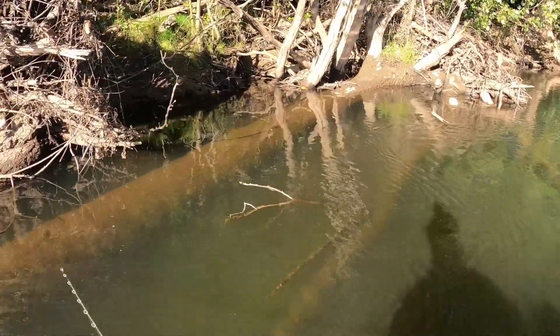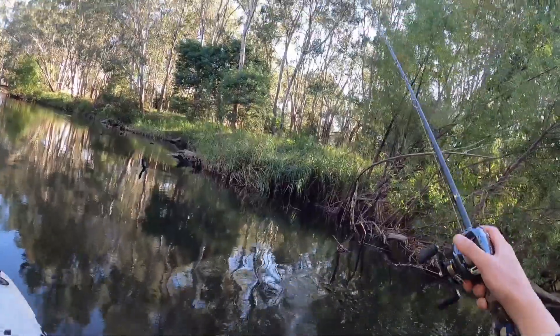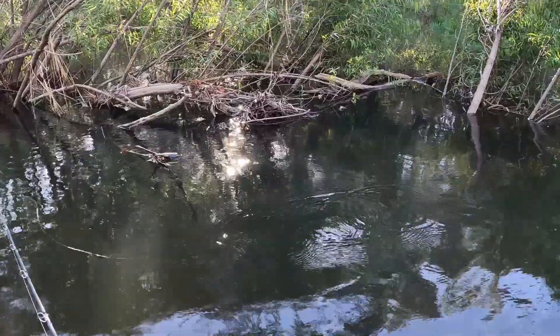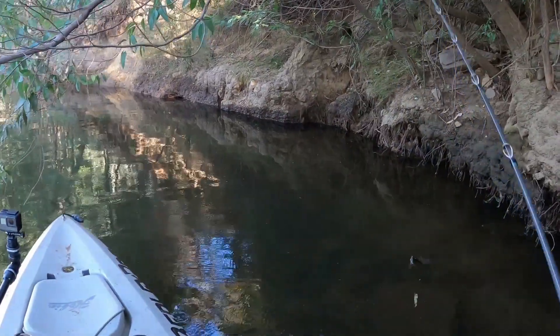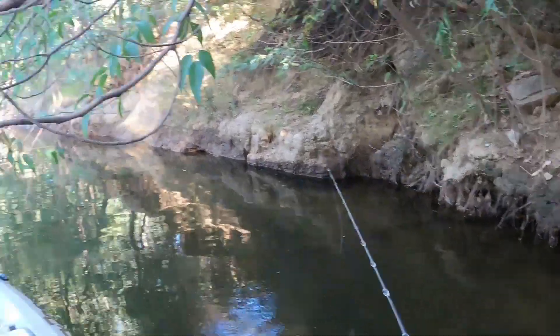Oh, big swirl. One swirled it there. Is that a cod? That was a cod. What was he doing up there? Why did they drop it on his head?